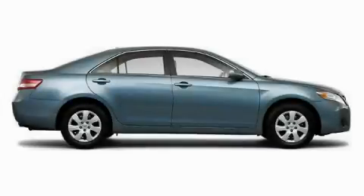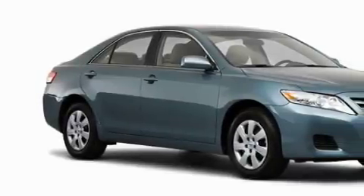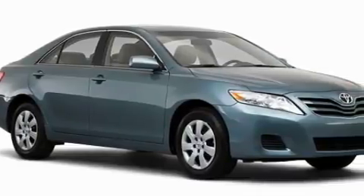The steady four-cylinder engine connected to a smooth shifting automatic transmission inspires confidence. Stop by today and test drive this car for yourself.